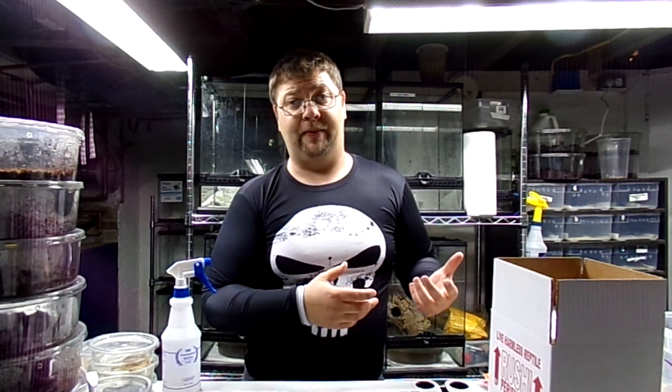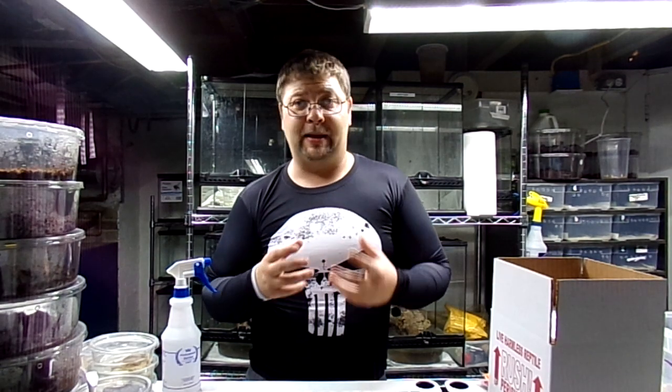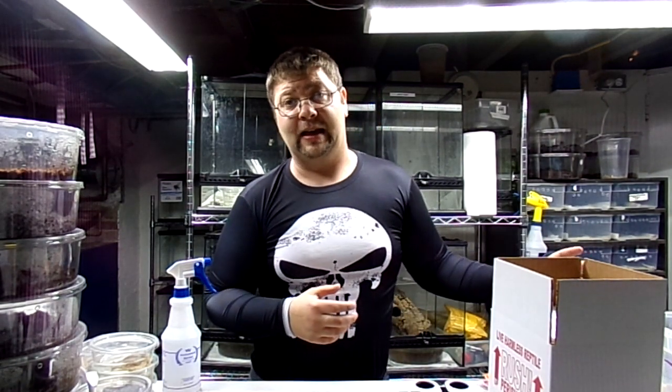If it's not safe to ship, we're not going to ship it. We cannot guarantee live arrival if everything's not optimal to send it safely for the frogs. Keep in mind, these are animals — they have a heartbeat, they're alive. You're not ordering something off Amazon like garbage bags that arrives the next day. There has to be a little bit of give and go, and we've got to check all the conditions.